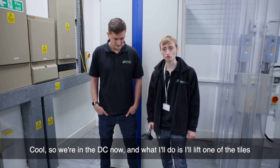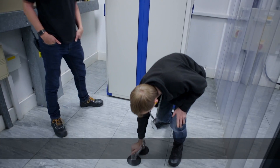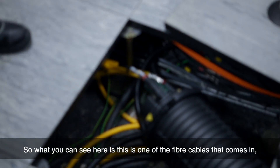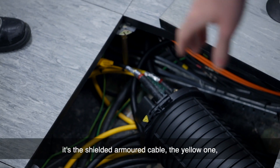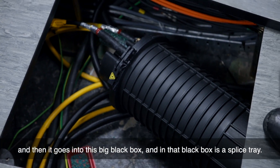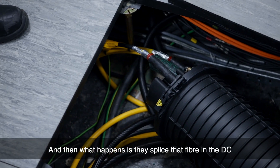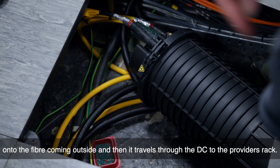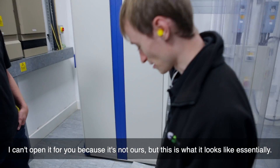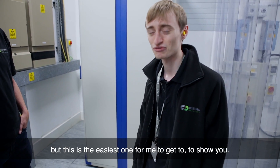So we're in the DC now. What I'll do is lift one of the tiles, as I explained outside, and show you one of the fibres coming into the DC. What you can see here is one of the fibre cables that comes in — it's a shielded armoured cable, the yellow one, and then it goes into this big black box. In that black box is a splice tray. What happens is they splice that fibre in the DC onto the fibre coming from outside, and then it travels through the DC to the provider's rack. I can't open it for you because it's not ours, but this is what it looks like essentially. There are multiple of these underneath the floor, but this was the easiest one for me to get to.